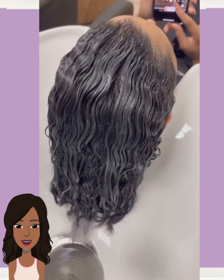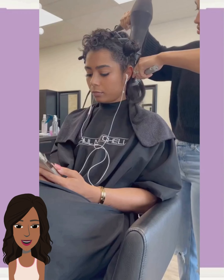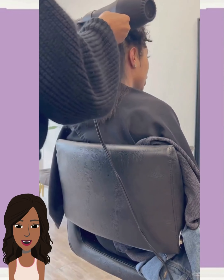Here we are — the stylist is doing an asymmetrical cut for this one. Hair is longer on one side versus the other, really creating a strong fashion-forward look.